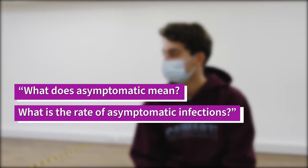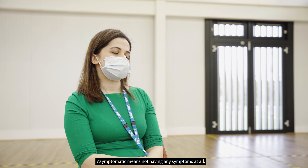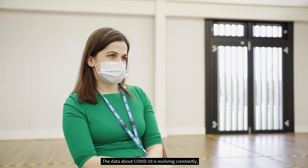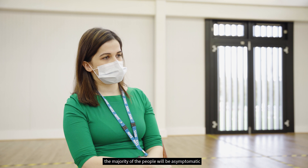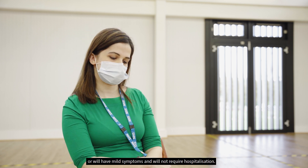What does asymptomatic mean, and what is the rate of asymptomatic infections? Asymptomatic means not having any symptoms at all. The data about COVID-19 is evolving constantly. What we do know is that the majority of people will be asymptomatic or have mild symptoms and will not require hospitalisation.